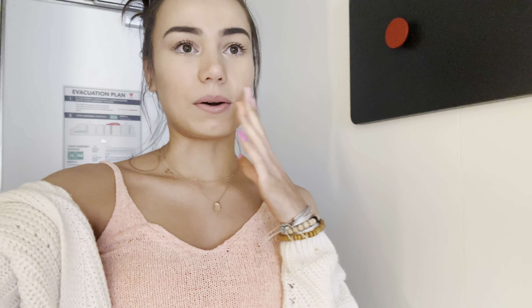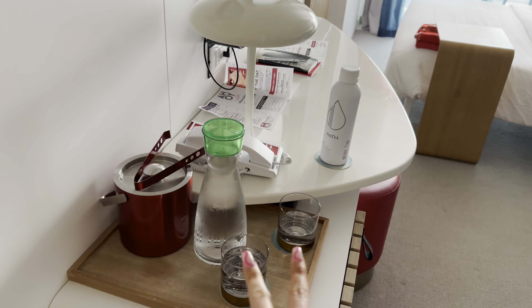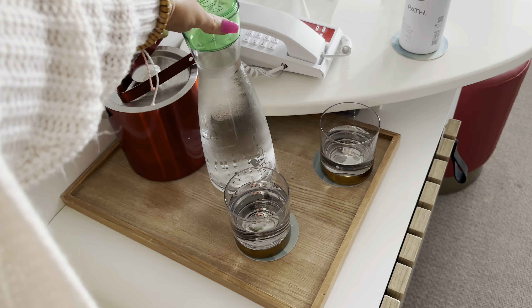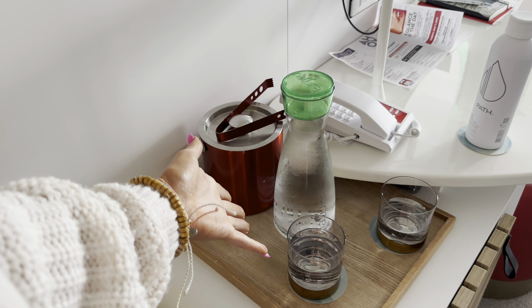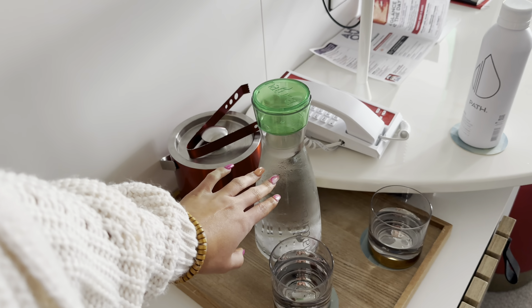Hello again, guys. We are now on the cruise — we're in the cabin right now. I did change my outfit; it's the same outfit, I just swapped the tank top because this one's a little bit cuter. When you first get here, there are these two glasses and a pitcher of water so you can fill up your glasses. When you run out, there's another one in the fridge. And then housekeeping will come and refill it, which is really, really nice.